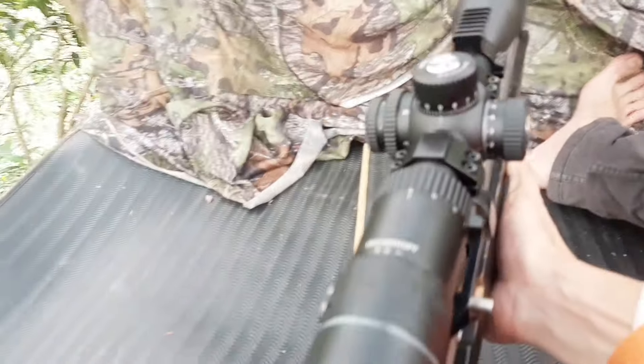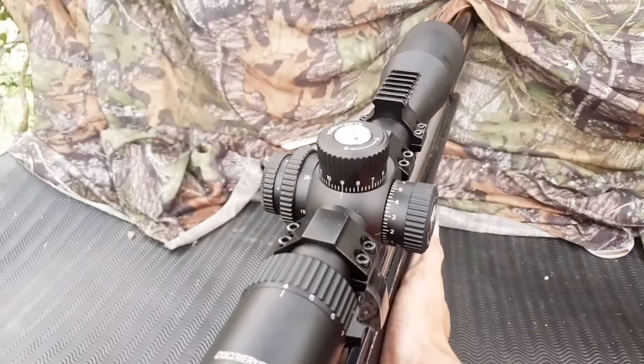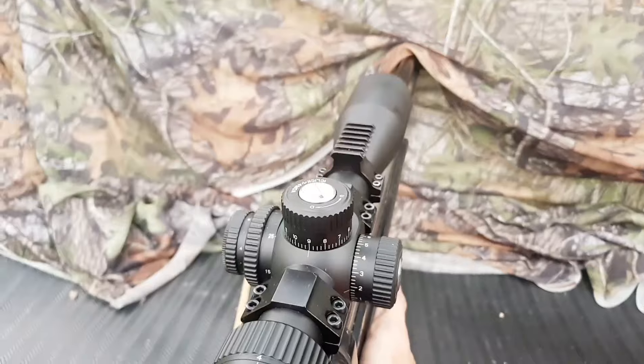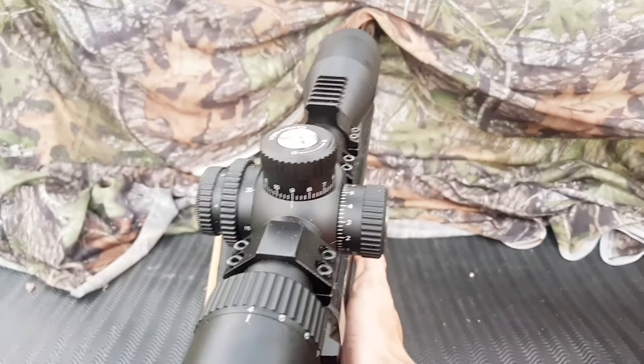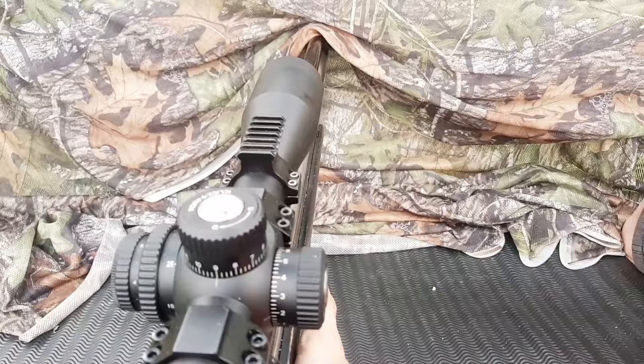Tele ini sangat jernih sekali. Nanti saya review pasangan NV Volker, saya kasih lihat hasil teleskopnya, hasil penglihatannya untuk siang hari dan malam hari. Nanti malam juga saya review ya.